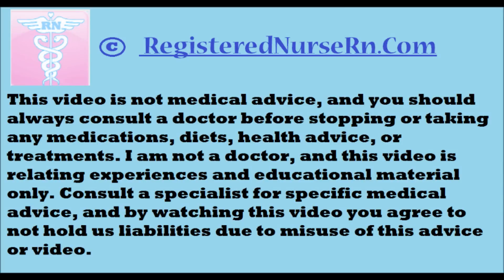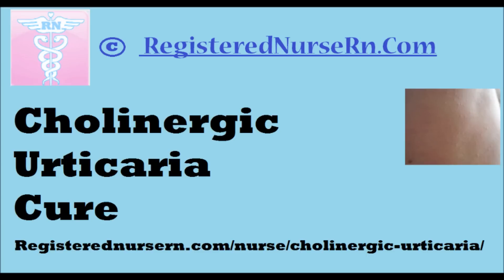Hey everyone, this is Ben with RegisteredNurseRN.com and today I thought I'd make this quick video on the cholinergic urticaria cure checklist.